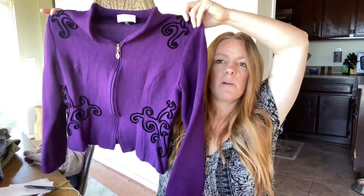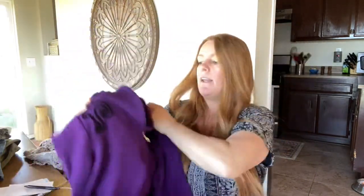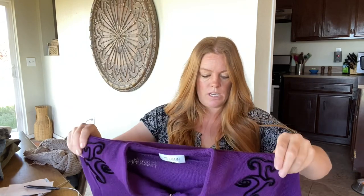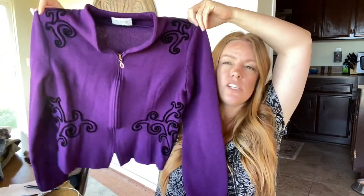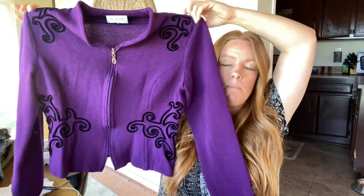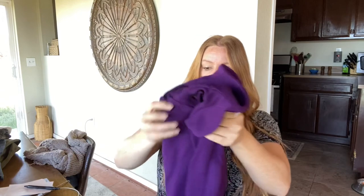I had to do a little bit of stain treatment on this one and I'm not sure if it came out because I haven't gotten it under light yet. This is a St. John Collection — I saw the spot in the store but thought it looked like a surface spot, so we'll see if it came out. St. John Collection is one of the higher-tiered ones, and I also just like the fact that it had this kind of black embroidery with a fun pop of purple. If it's the Santana knit like this, it can do really well — I might be able to get somewhere around $60 to $70. I'll do a Google Lens photo to find the exact style and comps.